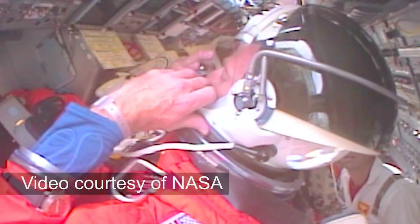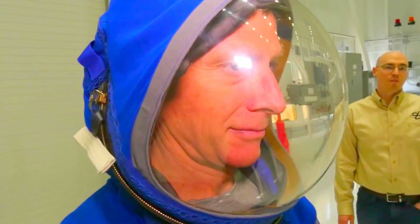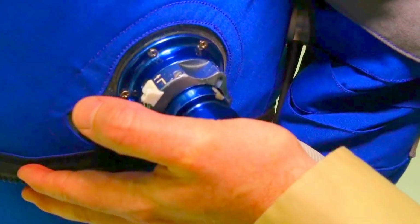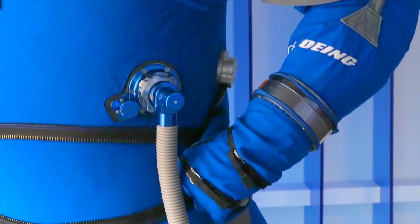With the large cumbersome neck ring out of the picture, the new reduced size helmet opens and closes using a zipper for convenience. The gas intake and output valves are located on the abdomen of the suit for easy access when they are needed the most.